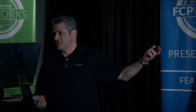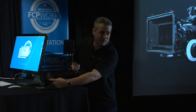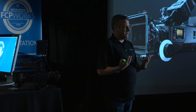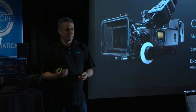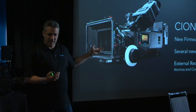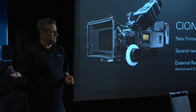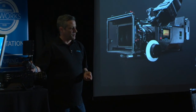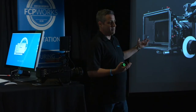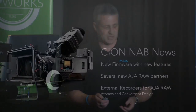We also have several new AJA RAW partners. We output RAW at up to 120p 4K out of four 3G SDIs, and there are companies that can interface to that, including external recorders like Convergent Design and Atomos, which now support field recording for RAW here at the show. So you can record any flavor of ProRes internally at 4K and kick out RAW to popular and easy-to-use recorders that also function as monitors.